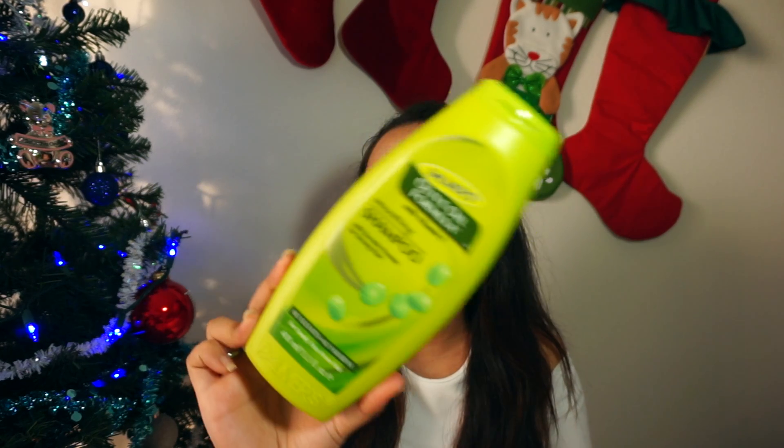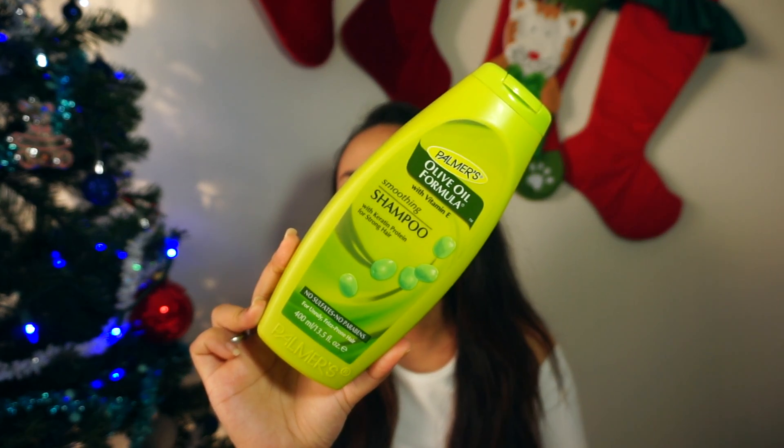The next thing I want to share is my shampoo. I finished the Palmer's Olive Oil Formula Soothing Shampoo. This is good for any hair type, especially curly hair and dry hair. It doesn't have sulfate and no parabens, so it's really really good for your hair. I'd recommend it for literally anyone looking for a good shampoo, especially because of the olive oil in it.